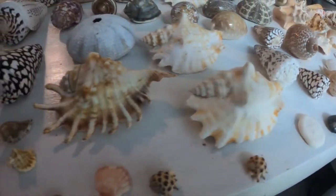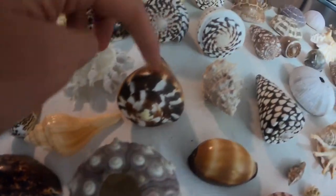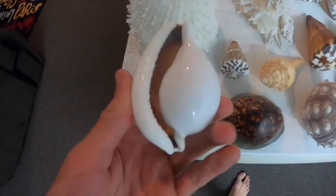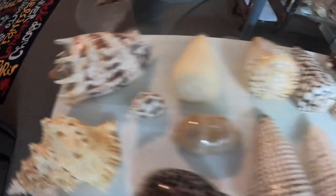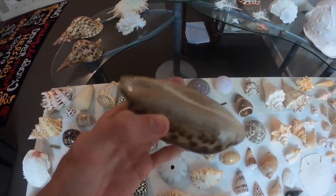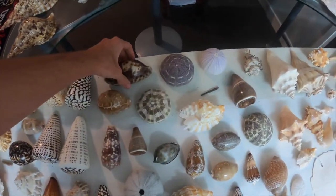It's a telescopium, fig cone or fig shell, lambis lambis, sea boobs again, flag cone, ovula ovum, giant clam — I really like that. And this is the world's biggest cowrie — it's called a tortoise cowrie, very very good condition. That's everything for this table.